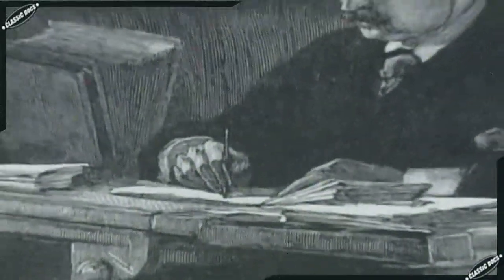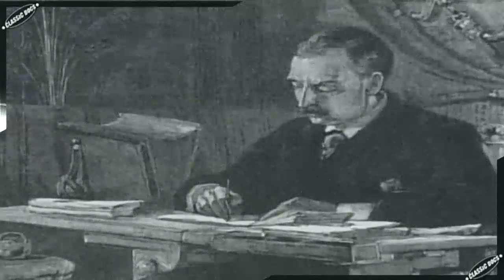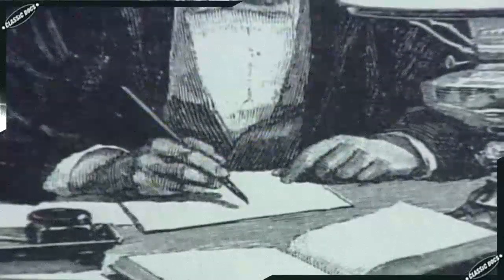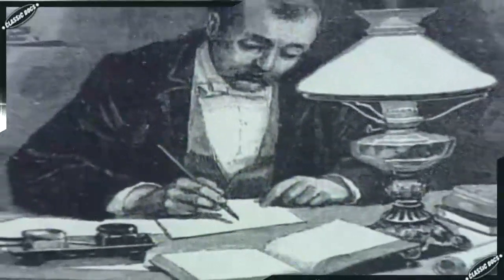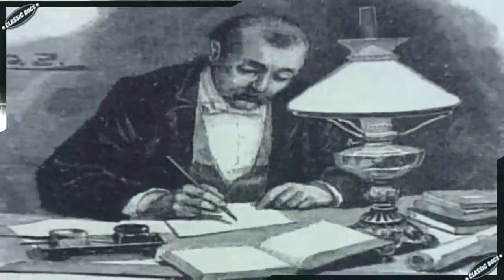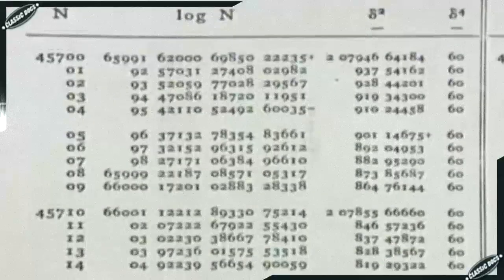The actual figuring was done by people who specialized in mathematical computation. Surprisingly, these people had a familiar job title — they were called computers. These human computers toiled over their tables incessantly, monotonously, and made mistakes. Typically, tables were full of errors.